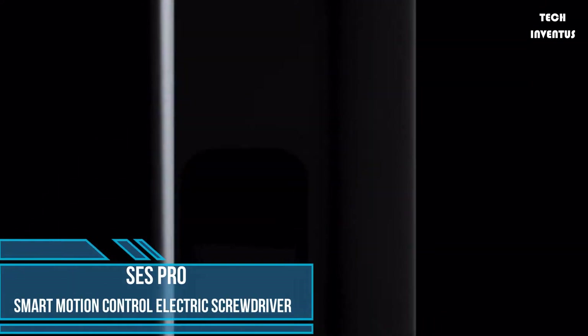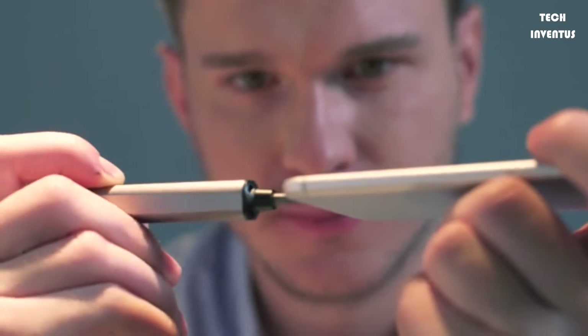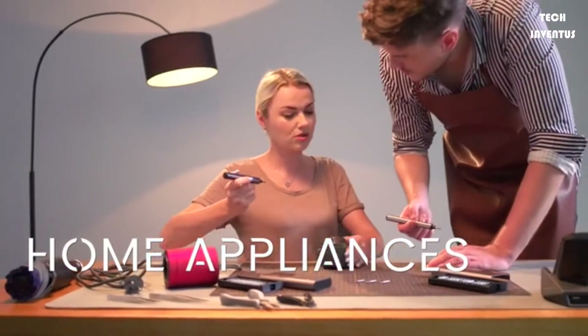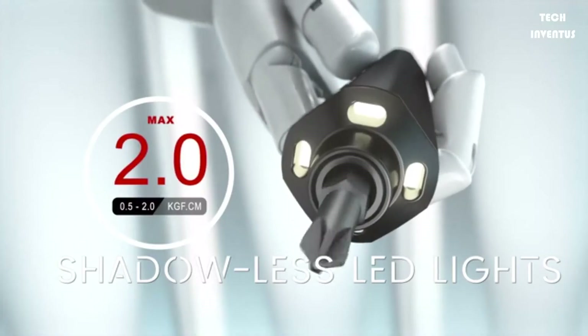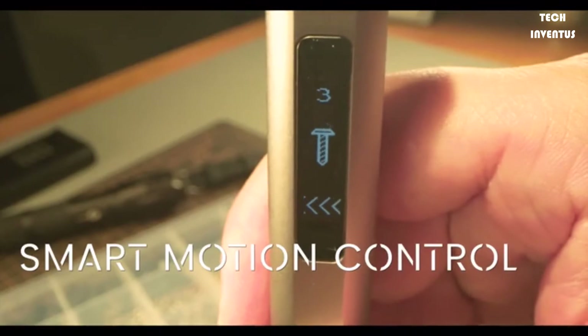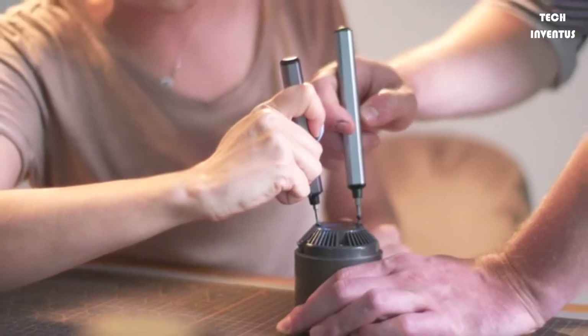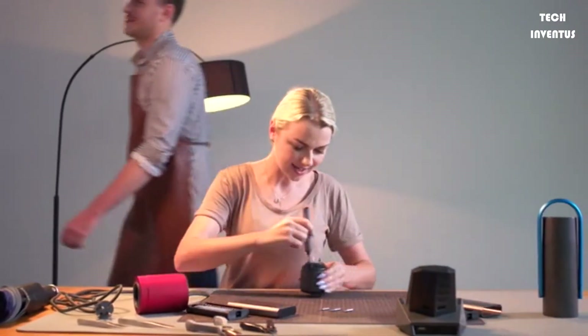You need the right tools when you've got a job on hand, be it for daily household tasks or repairing works. And if the tool can be both smart and ergonomic, that will be a big plus. The SCS Pro electric screwdriver is exactly that tool — the latest smart motion control, electric-powered screwdriver that is easy to use and made to improve the quality of life.